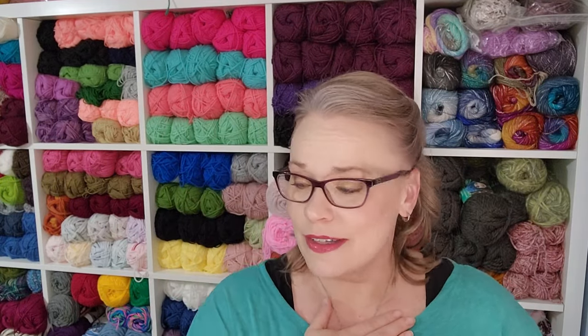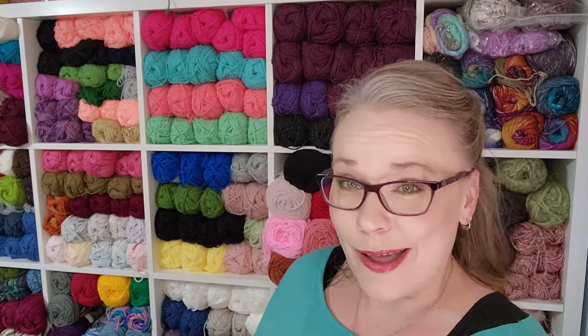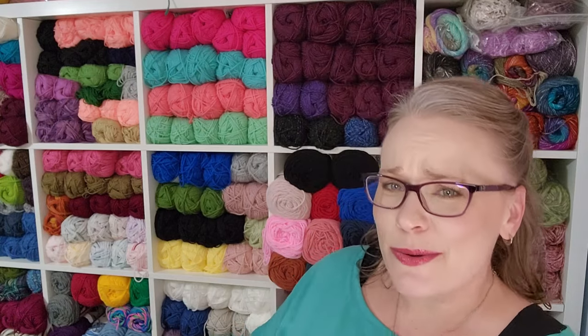We're going to go from least anticipated to most anticipated. I only have two FOs to share because that's all I really worked on. One you should know by the thumbnail. This is using Premiere Cotton Collage yarn — ten days to a sweater!